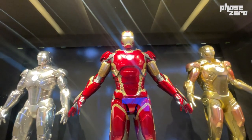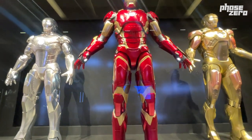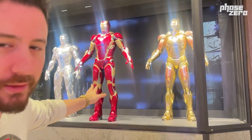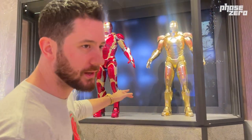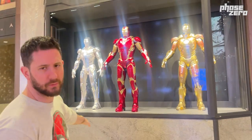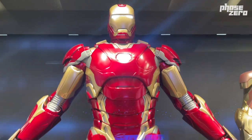So you've got the Midas suit — the Mark 11 on the right. I don't think Tony ever wore that in the movies, but it was in his Hall of Armor in Iron Man 3. The Mark — I wanna say 45 — I'm pretty sure that's the suit he wears with the Hulkbuster in Avengers Age of Ultron. And then the Mark 2, or Mark 3, the one that Rhodey wears in Iron Man 2. These things look incredible close-up.